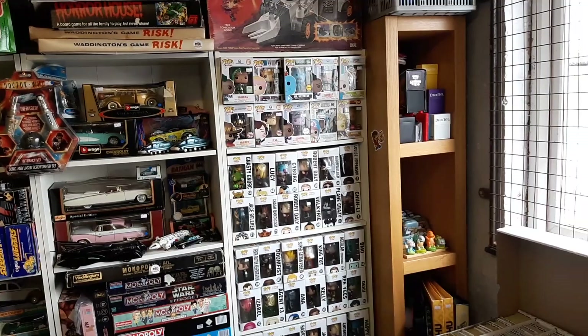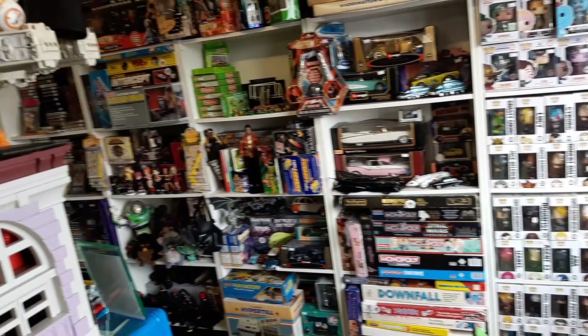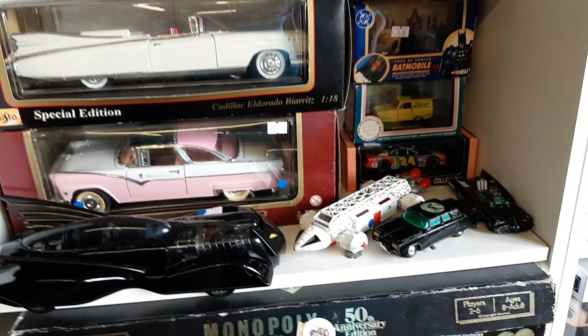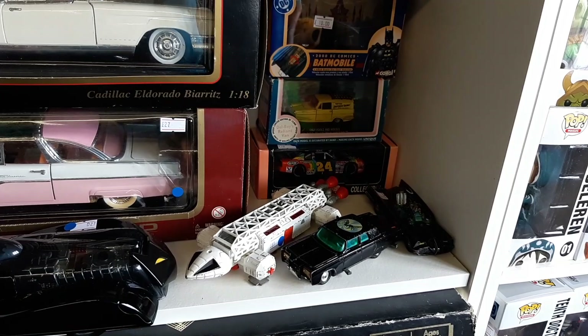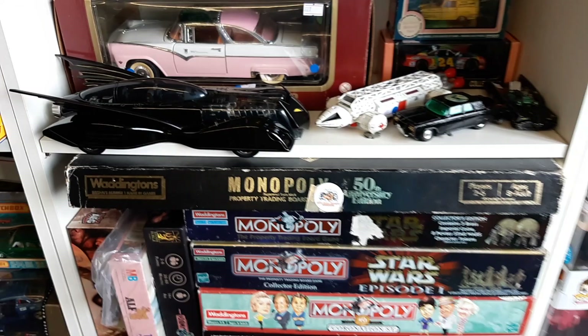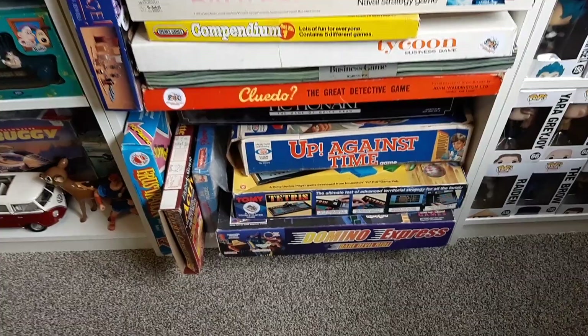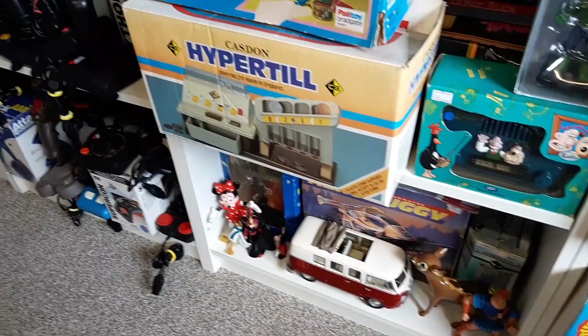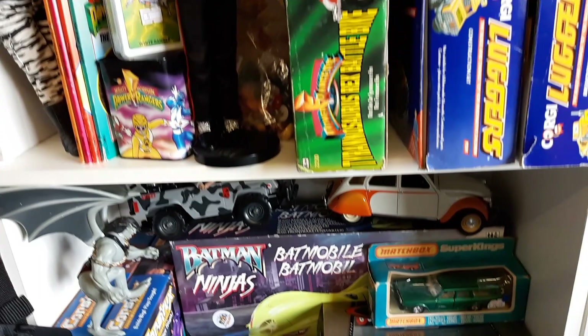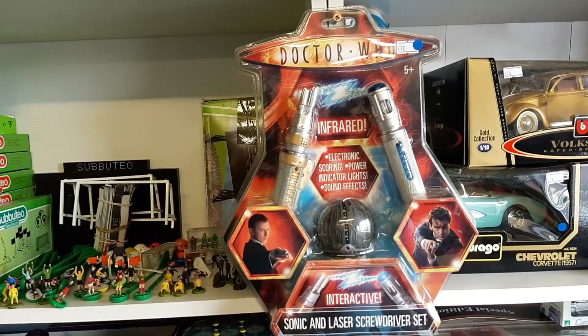Quick overview of that wall: we've got Brago diecast, some nice old 70s vintage diecast including an Eagle, a Green Hornet car, the Green Hornet Lincoln, and the Batman Batmobile. We've also got the comic book Batmobile in large size. We've got a load of specialist Monopolies, more board games from the 80s, all sorts of bits and bobs. Anybody after a sonic screwdriver? Some more board games and figures.